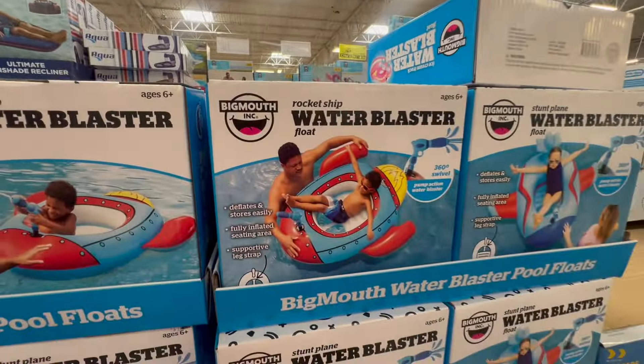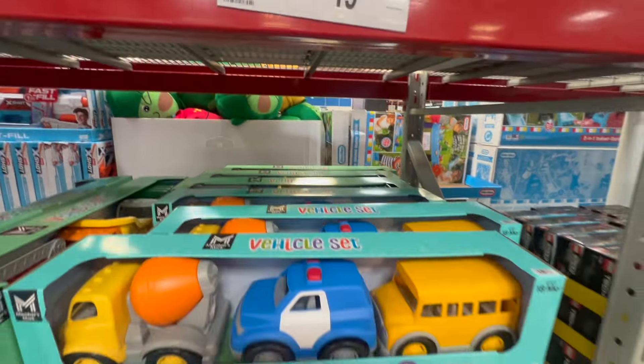We saw these last time. Franklin had so many of these when he was little, but I'm really impressed with the Members Mark kids toys. For little ones, this three-pack vehicle set is on clearance for $19.91 — that is a great deal.